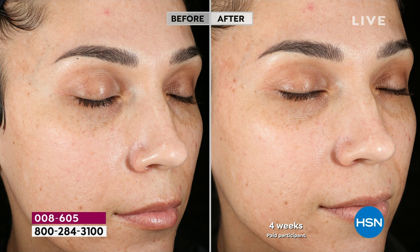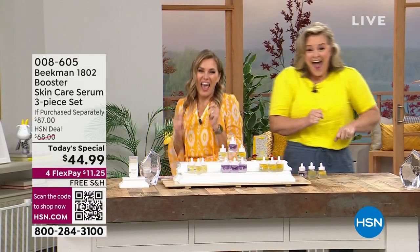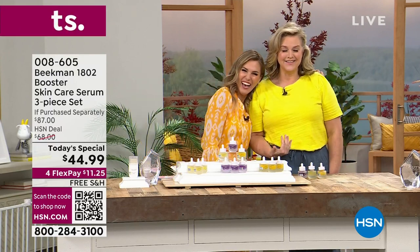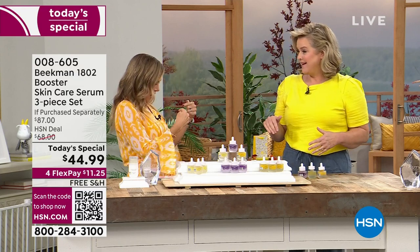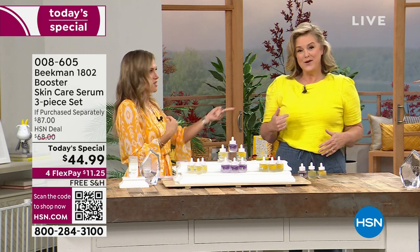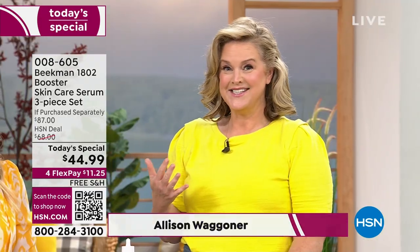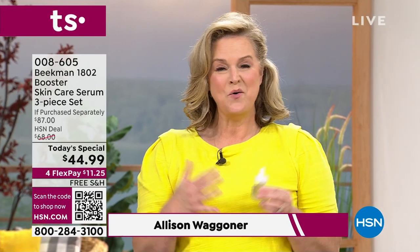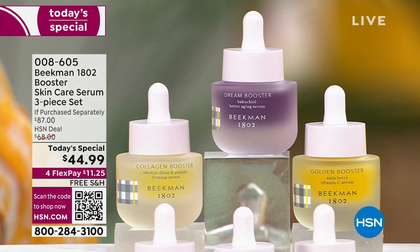We're very excited — already an incredible Today's Special, and we had to let the boys go to bed so the girls could play. I feel like this is the superheroes of skincare. That's why I called it the all-star squad — it's like every one of these has a cape on.